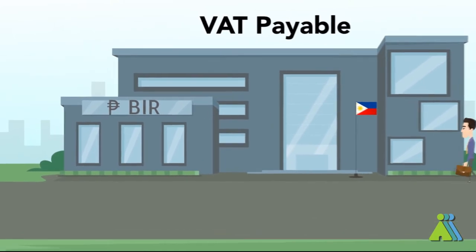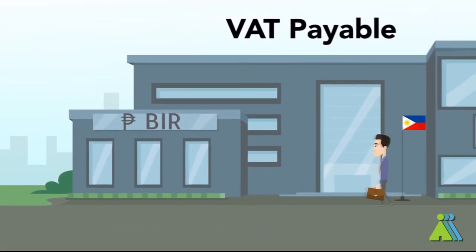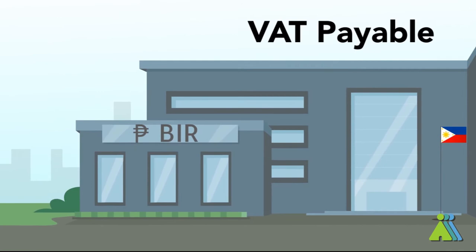Lastly, VAT payable is the liability you owe that you need to settle every month or quarter to the Tax Bureau, or the Bureau of Internal Revenue for Philippine settings.